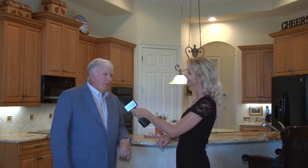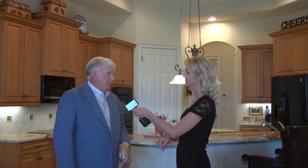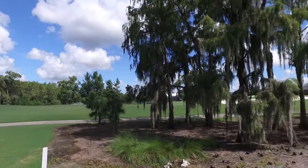We are in Wildcat Run in Estero, Florida — a beautiful golf course community with an Arnold Palmer signature course, large half-acre lots, and a beautiful community.